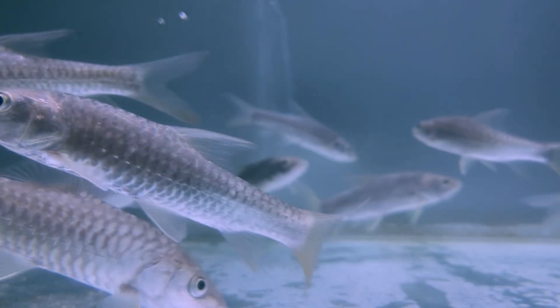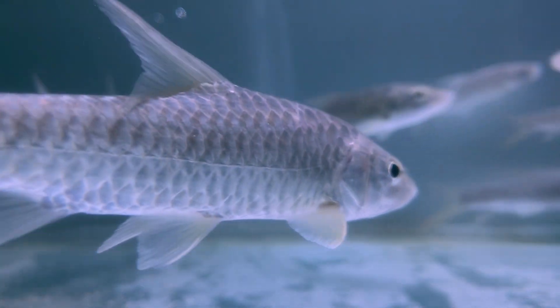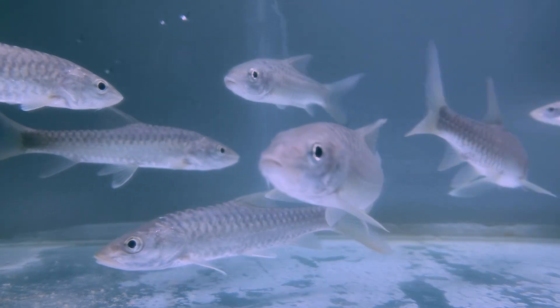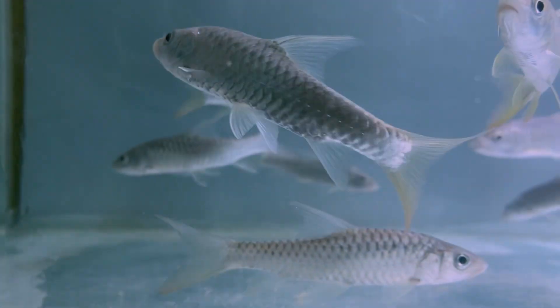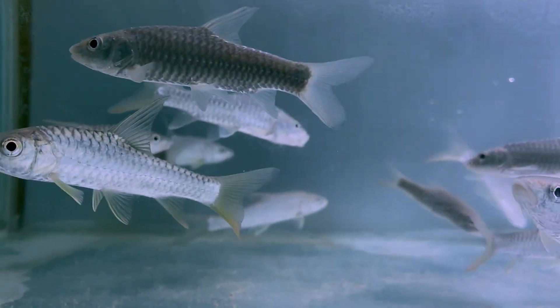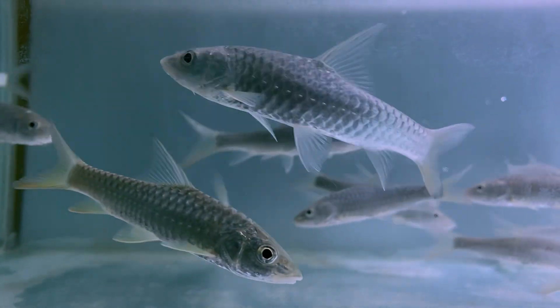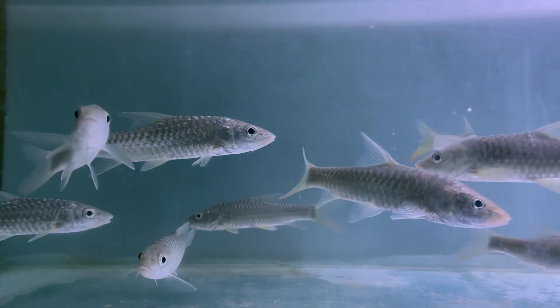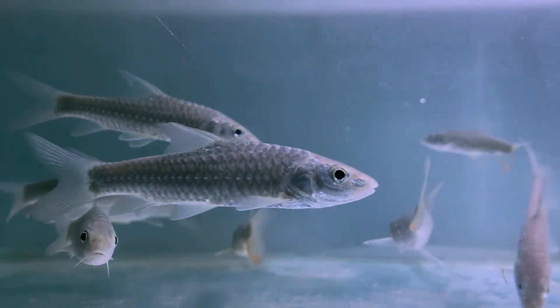Once abundant, their populations have declined due to overfishing, damming of rivers, pollution, and habitat loss. They are now listed as endangered on the IUCN Red List. Several conservation efforts are underway, including artificial breeding, protected river zones, and awareness campaigns.